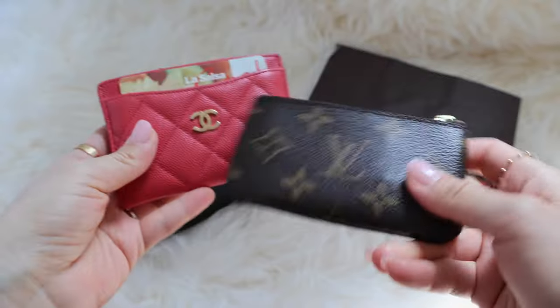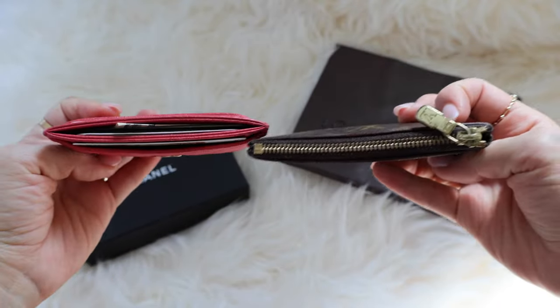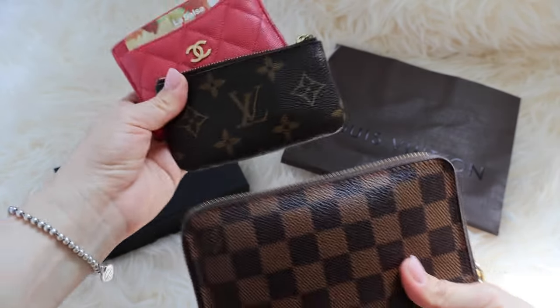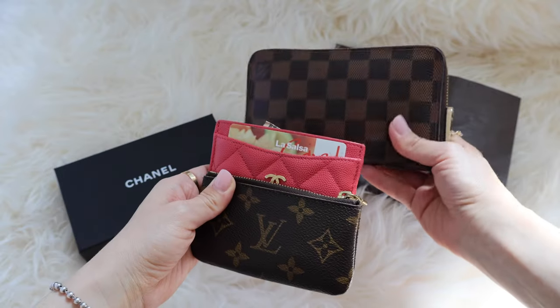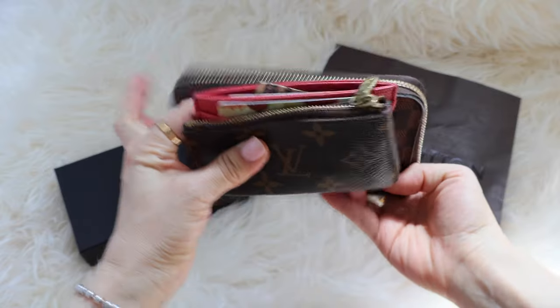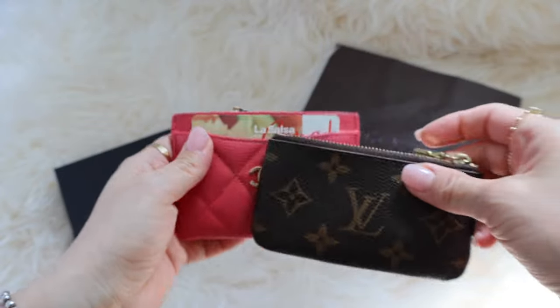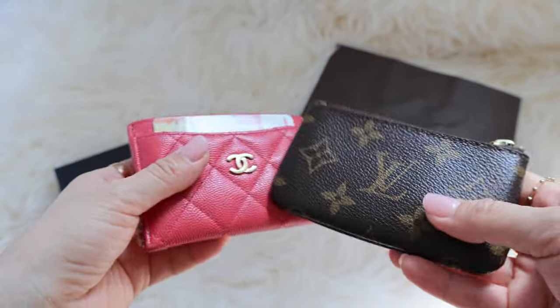That's a win for the Louis Vuitton key cles over the O-card holder — it's so much thinner and lighter. Just for size reference, here's the Zippy Compact wallet from Louis Vuitton. Even though that's supposed to be compact, both the key cles and the O-card holder are definitely smaller and so much thinner. Both are way lighter than the Zippy Compact wallet, so they're very friendly for carrying in small bags.